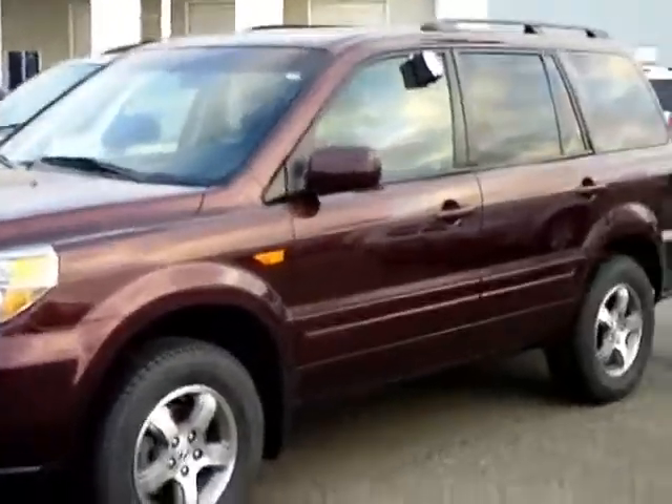Hi folks, Don Griggs at Mills Ford in Brainerd Baxter, Minnesota, pleased to present to you a 2008 Honda Pilot, stock number 1i110145A.